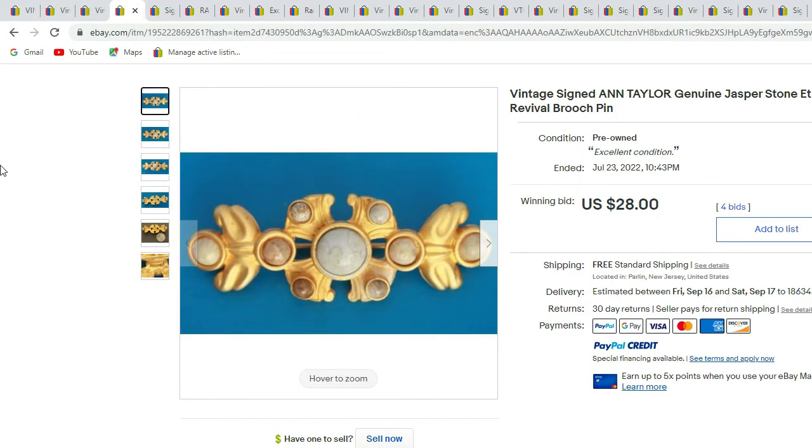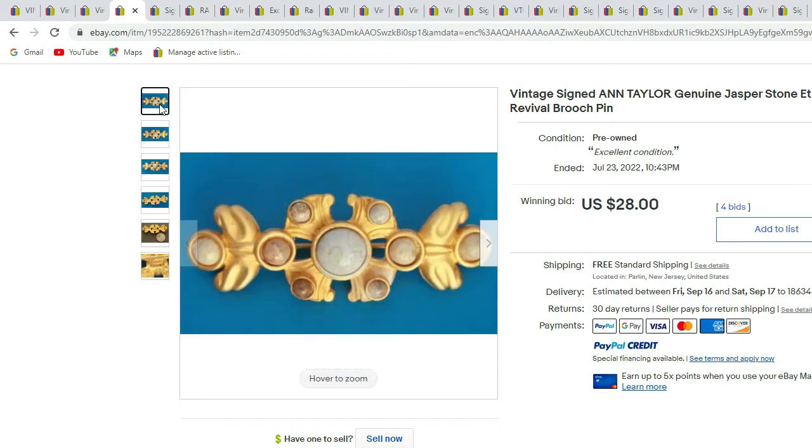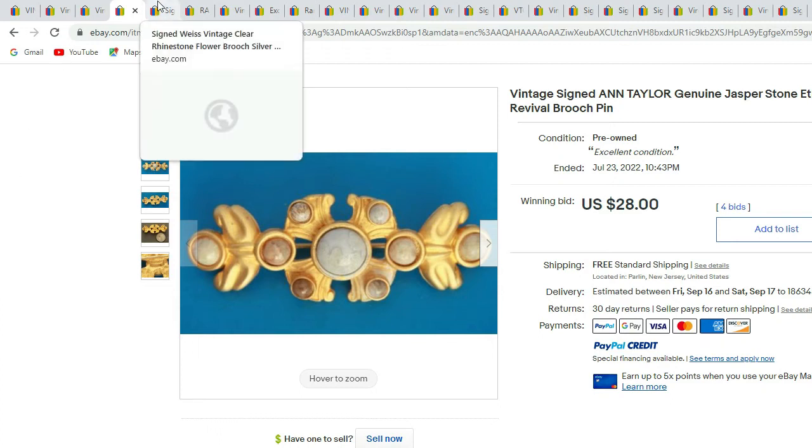Next we have the signed Anne Taylor Jasper Stone brooch. There's the signature and here you can see the jasper cabochons in the brooch. This one sold for $28.99.